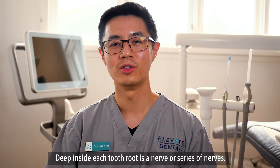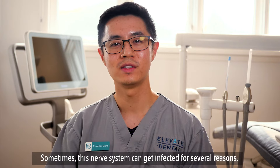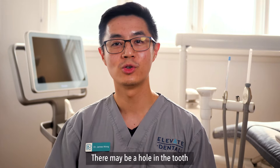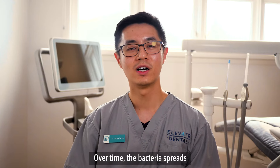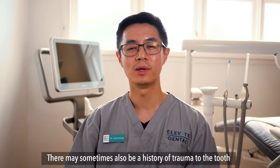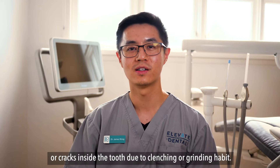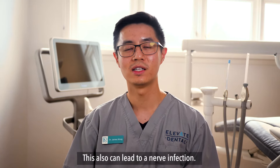Deep inside each tooth root is a nerve or series of nerves. Sometimes this nerve system can get infected for several reasons. There may be a hole in the tooth or dental decay that's been left untreated for a long time. Over time the bacteria spreads and ends up causing an infection in the nerve. There may sometimes also be a history of trauma to the tooth, or cracks inside the tooth due to clenching or grinding habits. This can also lead to a nerve infection.